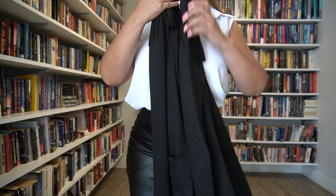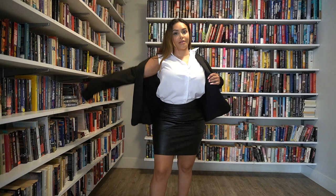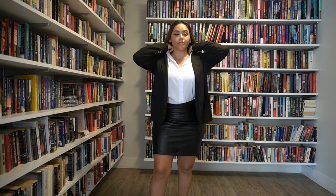For this look I also paired it with a black blazer from the same blazer collection I mentioned — they come in all different colors. Let's see what it looks like with this one on. I feel like it just completes the entire look and makes it super business chic. I love it.